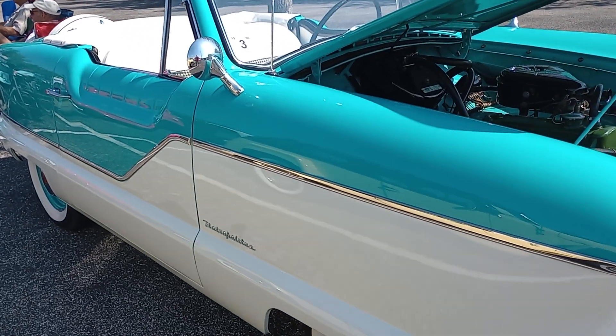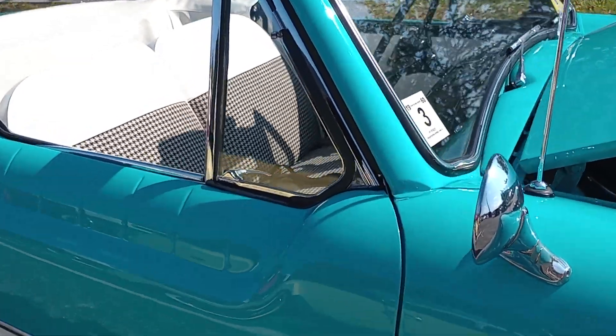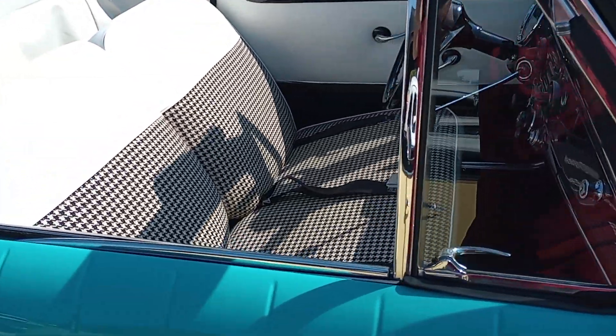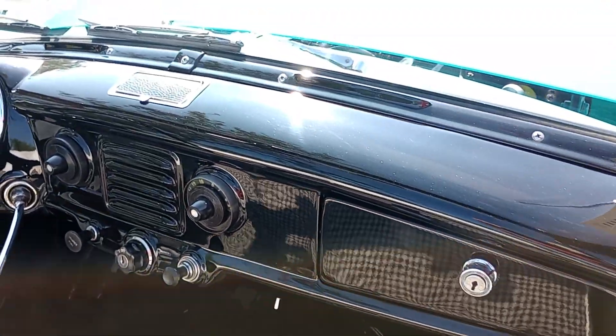Houndstooth checked interior — that is just beautiful. And the attention to detail on the dash is remarkable.